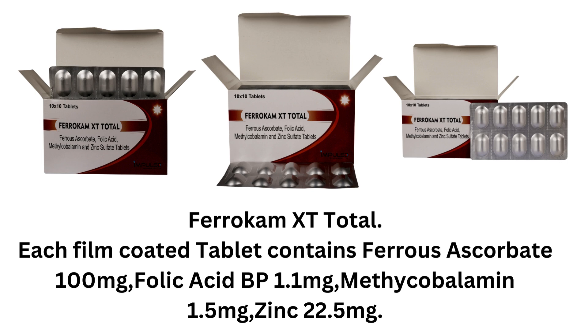Ferrucum XT Total. Each film-coated tablet contains ferrous ascorbate 100mg, folic acid BP 1.1mg, methylcobalamin 1.5mg, zinc 22.5mg.